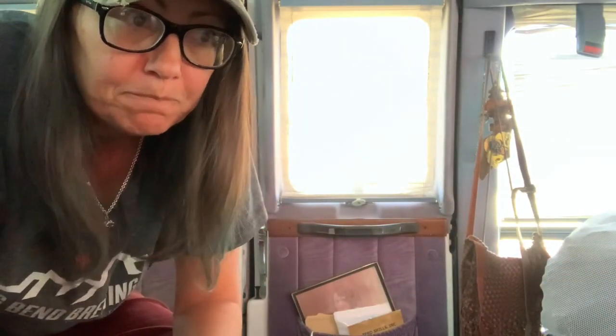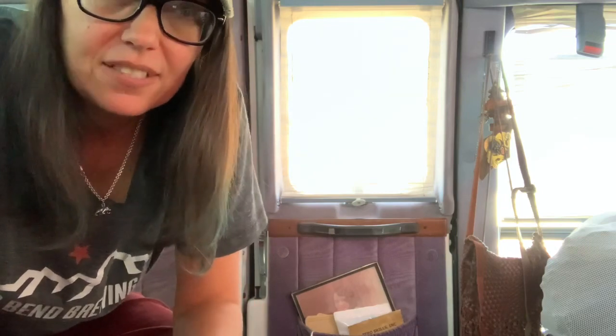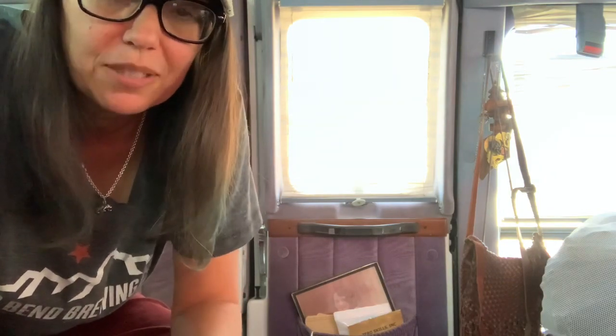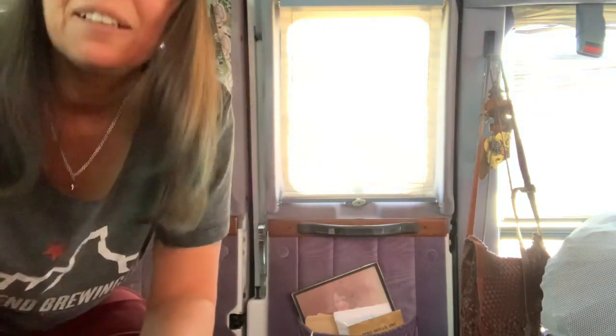Hey guys, welcome back to Buckley Blue Sky. I wanted to give you a reality check on what vans look like. I posted in some of the van life groups a picture of my van as it is right now — it's hardly any floor space, stuff everywhere — and people freaked out. They loved it and started showing me theirs. Only a couple were really clean. The rest were clutter, and everyone was like 'thank God I'm not the only one.' So that's good to know because I was feeling pretty sloppy. Let's see what this looks like.